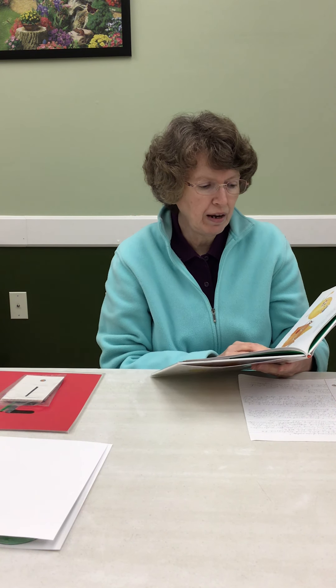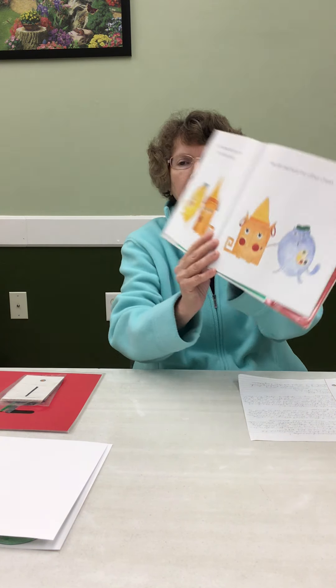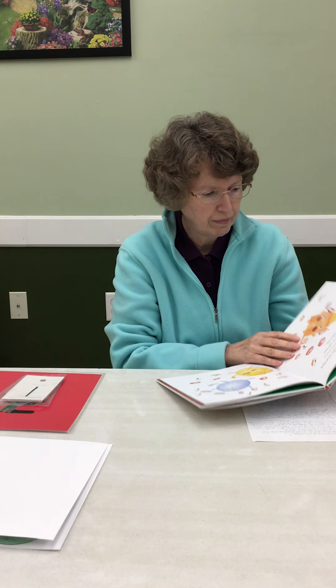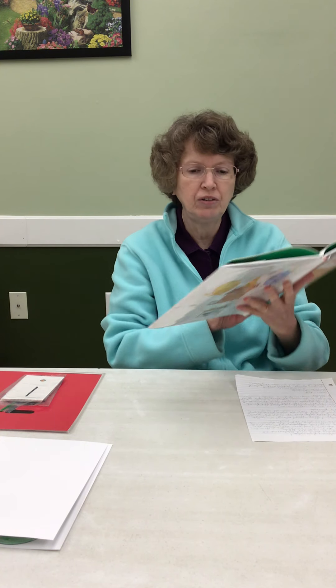Patsy painted a red rouge circle on one of Eula's cheeks, and Maude painted the other cheek. All together, Patsy, Maude, and Eula rounded their lips and sang 'Ooh,' while they skipped in circles, eating donuts.